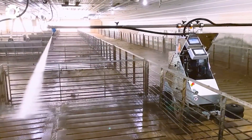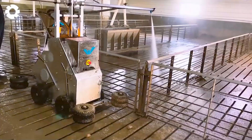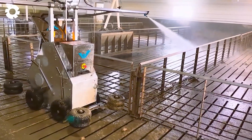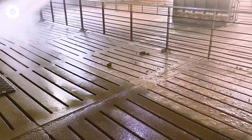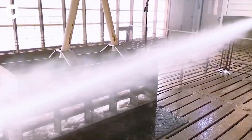The pig industry in Europe is increasingly focused on protecting the environment. Farmers have implemented energy saving measures and minimized negative environmental impacts.